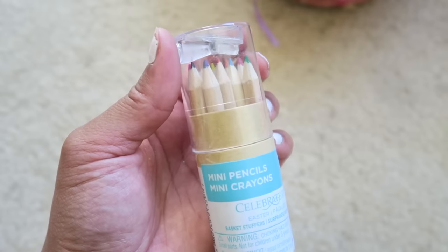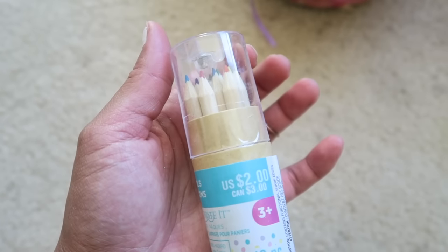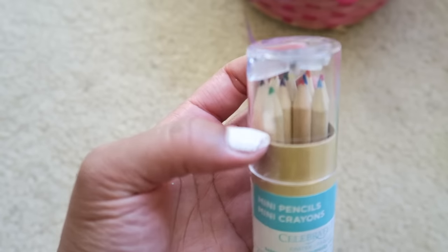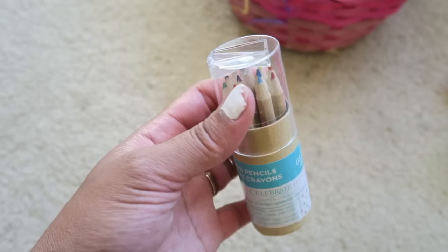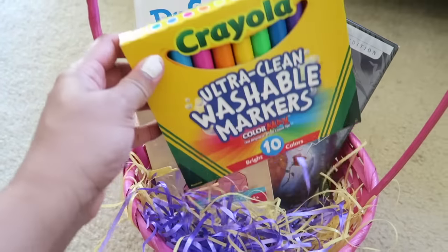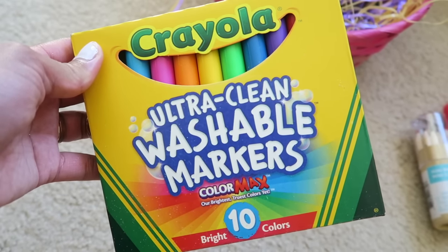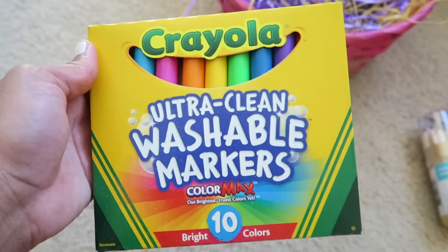I also got her these little mini coloring pencils — they're really cute. I actually got these from Michael's. I thought this was great for on the go, if we're going to restaurants or church or something like that. I also got her some washable markers. I made sure to get washable ones because you never know with toddlers — they like to color all over everything except what they're supposed to color on.